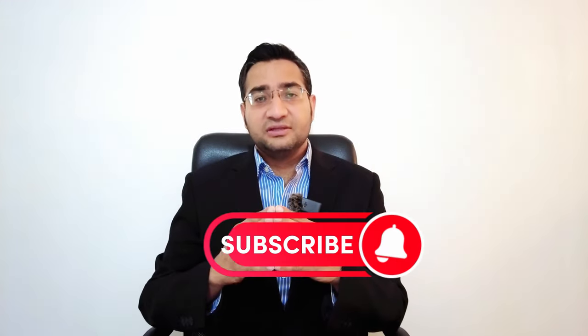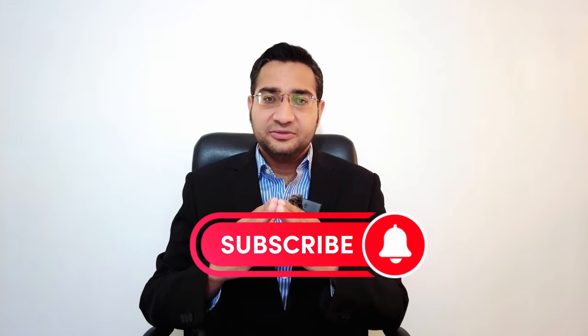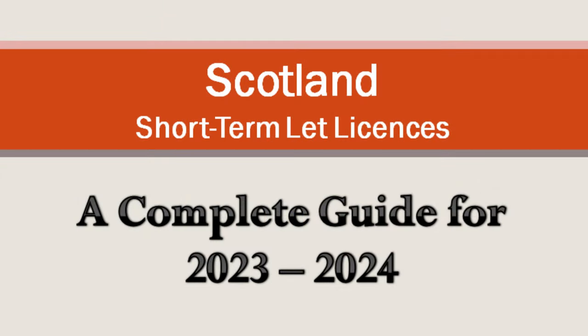This is Khan, and welcome to my channel. The purpose of this channel is to provide you 100% free guidance and consultation so you can do things on your own and help others too. This video is a complete guide on how to apply for a short-term let license. After watching this video, you can apply for a license by yourself. So without wasting time, let's start.